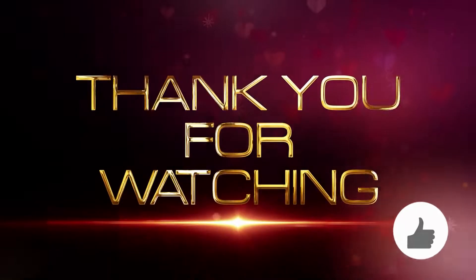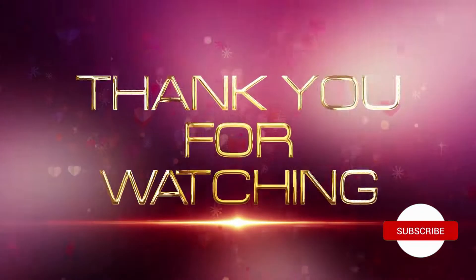Thank you so much for watching. Make sure to leave a like, comment, and most importantly, don't forget to subscribe.